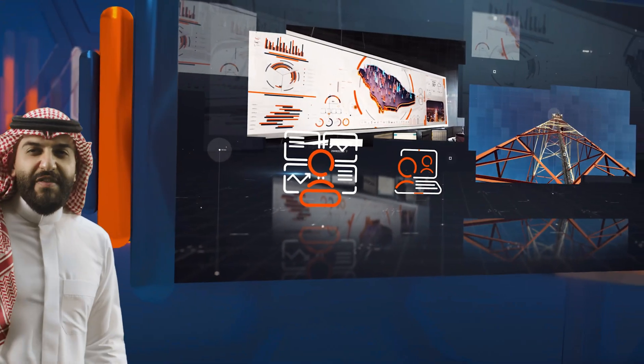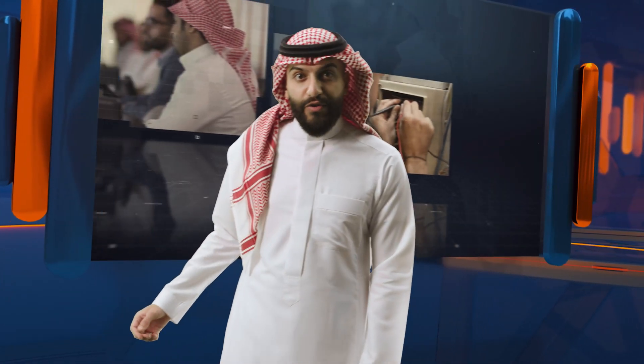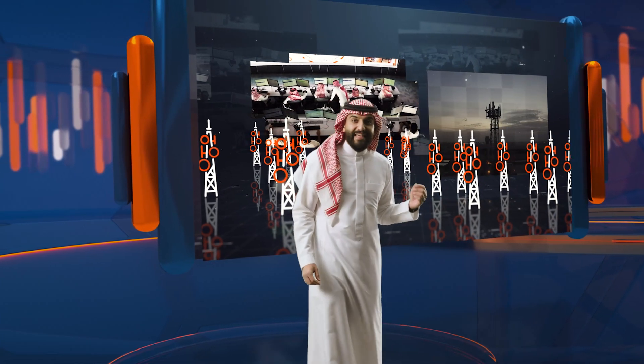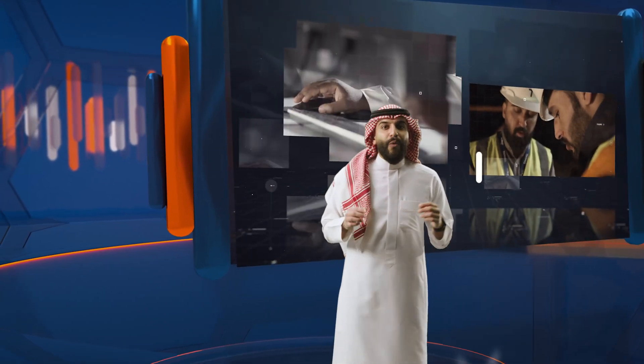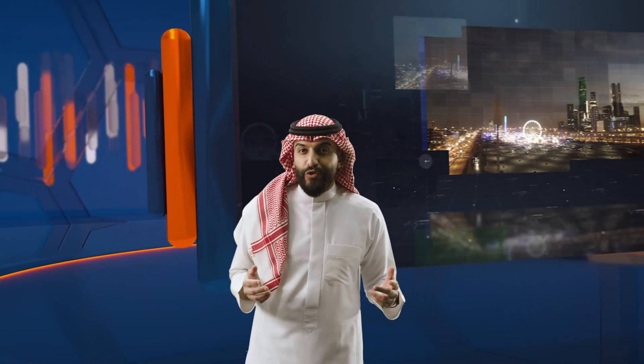We strive to achieve the best levels of service through efficient organizational planning. The tower operations center and customer interface team handles maintenance of the network's infrastructure while operating and managing it according to best practices, using cutting-edge technologies to manage Tawal's 15,000 towers spread across the kingdom. These towers are managed by a highly experienced technical and management team that meticulously monitors the infrastructure and handles trouble tickets to provide a reliable, highly efficient infrastructure, ensuring continuity for both Tawal's business and customers.